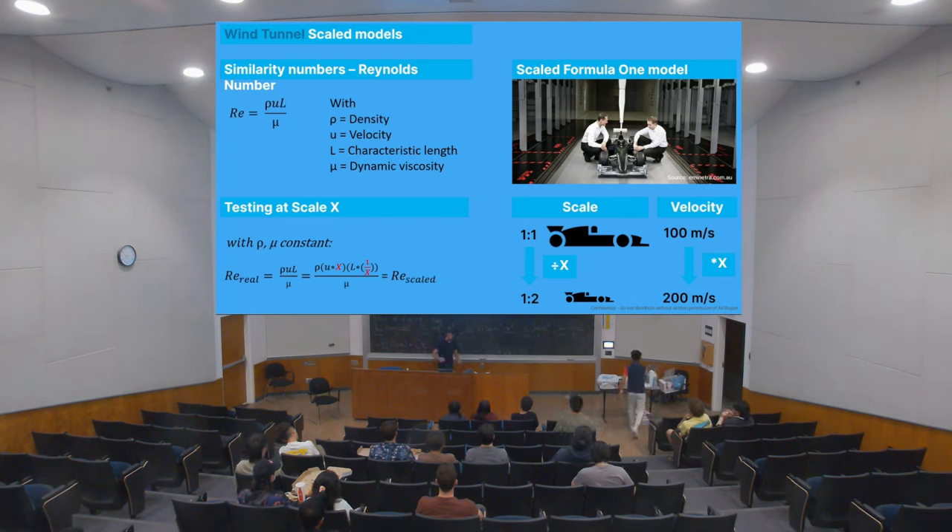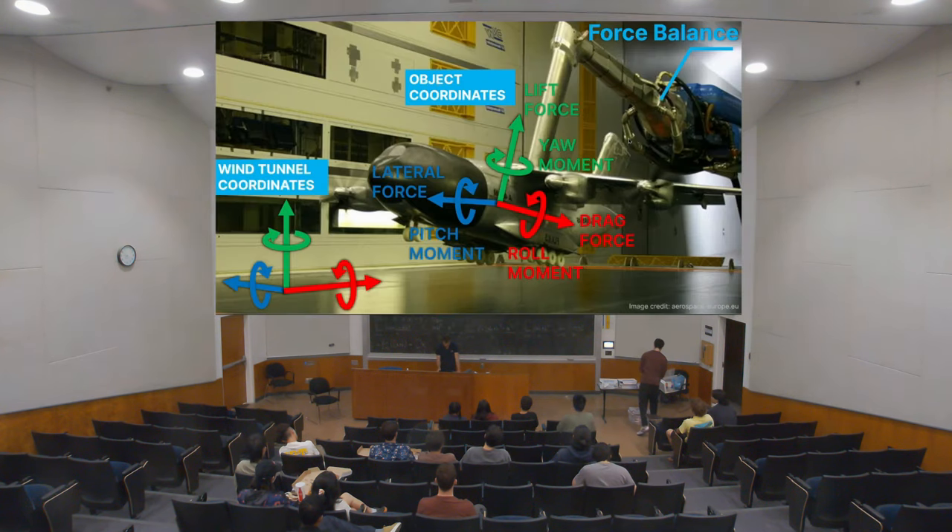You cannot always test a full-size object. For something like a Boeing, finding a wind tunnel with less than 5% blockage is very difficult. So you test a scaled model. The problem is that scaling down changes the Reynolds number — the ratio between inertia and viscous forces. To keep the Reynolds number the same, if you cut the size in half, you have to double the velocity. If the real Formula One car goes at 200 mph and you test a half-scale model, you'd need a tunnel capable of 400 mph. At those speeds, air starts to compress, which is yet another different flow regime — making it very complex.